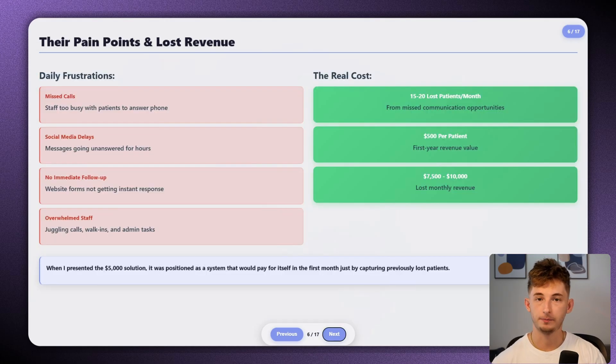During that call, he painted a picture of their current pain points. They were ultimately missing calls because staff was busy with patients. Social media messages were going unanswered for hours. Potential patients were filling out forms on their website but not getting immediate follow-up — especially with the ads they were running themselves. They were spending about $3,000 a month on ads where somebody would fill out a form and then just not get a response for a while. On top of that, their front desk staff was overwhelmed juggling phone calls, walk-ins, and administrative tasks.